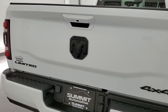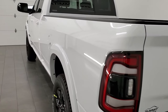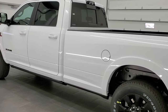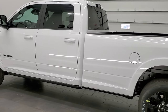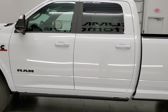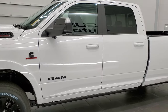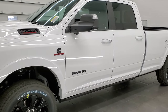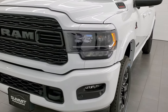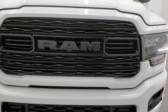This 2022 Ram 3500 crew cab long box single rear wheel has the 6.7 liter Cummins diesel, pumps out 850 foot pounds of torque and 370 horsepower. It's paired up with the six speed 68RFE automatic transmission. Bright white is the color — this is a Limited Level One with the Night Edition on it.